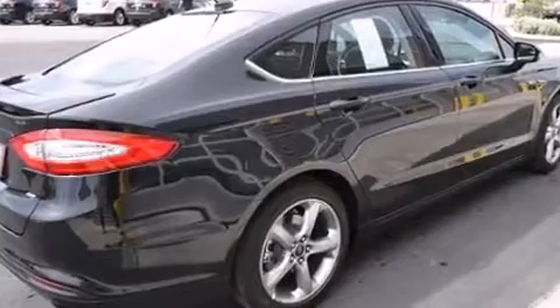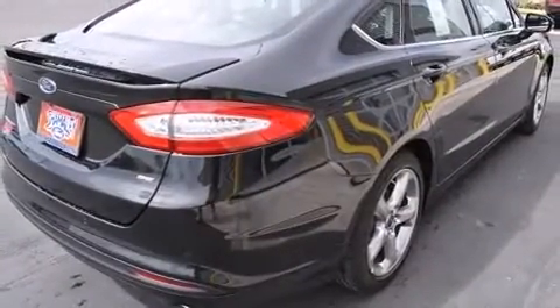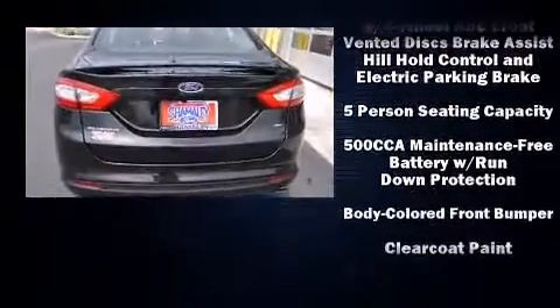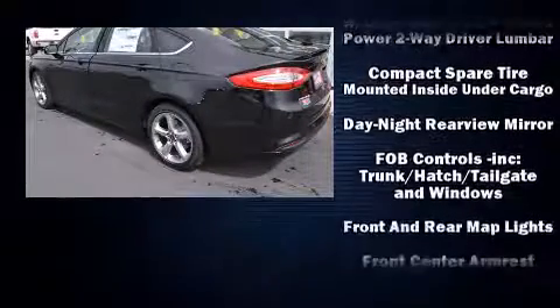Top features include front dual-zone air conditioning, adjustable headrests in all seating positions, speed-sensitive wipers, a power seat, fully automatic headlights, power moonroof, and cruise control.